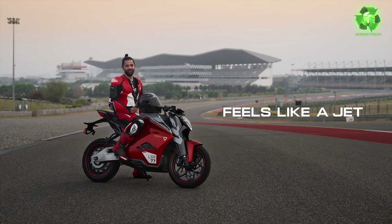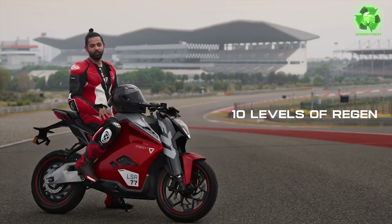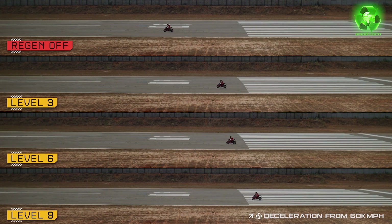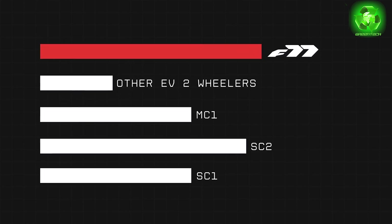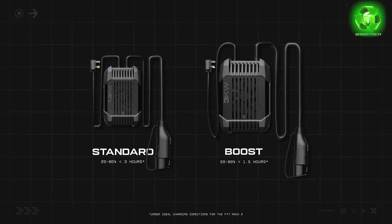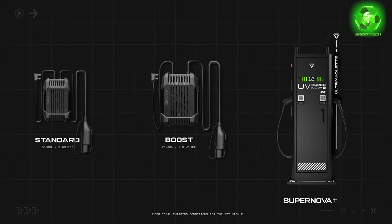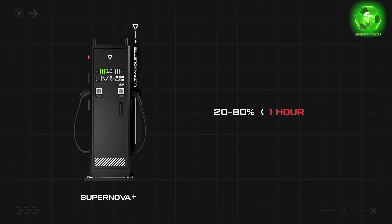The Mk2's range is 323 km IDC range. There are 3 charging options for this bike: a standard charger, a home charger, and a boost charger — with a 1.5-hour boost charge option. We have installed charging infrastructure, and you can charge from 20 to 80% in 1 hour at our charging stations.